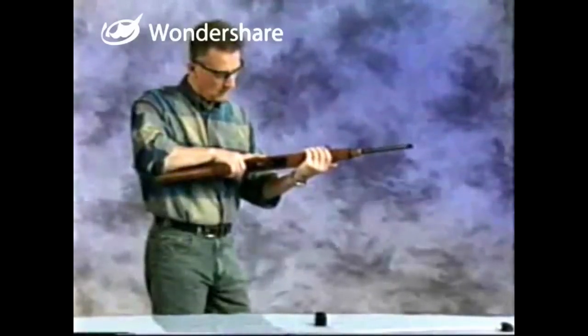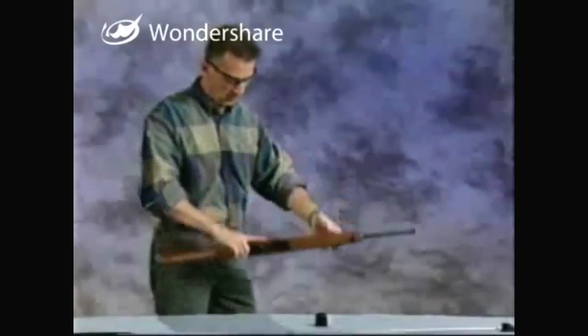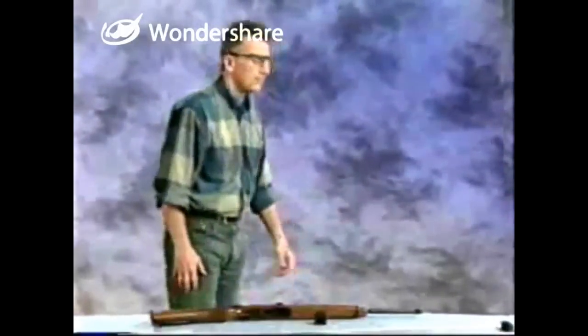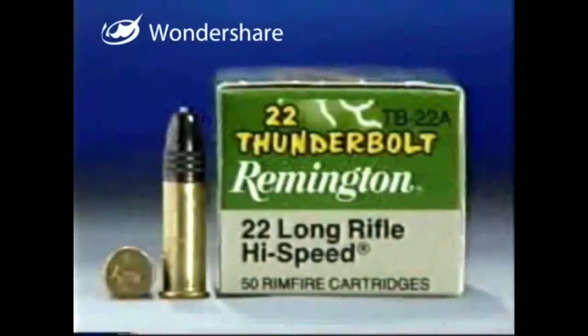The safety on this particular firearm is a cross bolt. A red mark indicates the rifle is ready to fire; pushing the safety back places it in the safety-on position. The data stamp on the barrel shows that the correct ammunition is .22 caliber LR or long rifle cartridges. The name of the cartridge does not normally appear on the head stamp of this rimfire cartridge, so the information on the box of cartridges must be checked to ensure the correct ammunition is used.